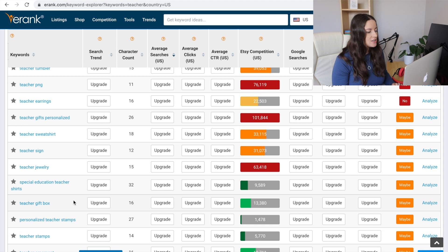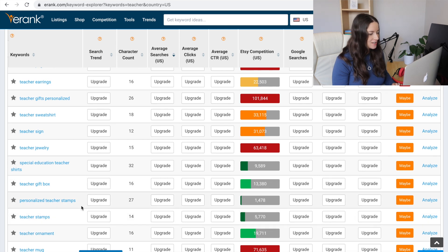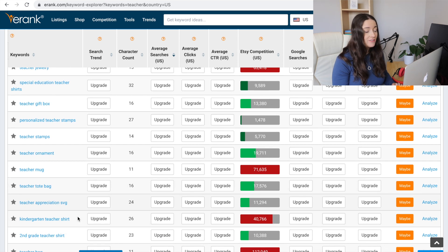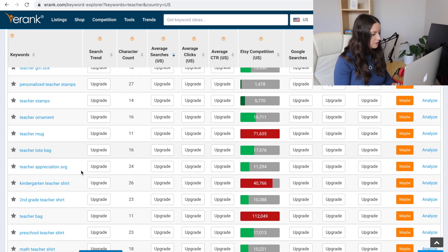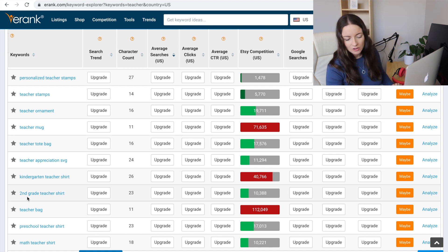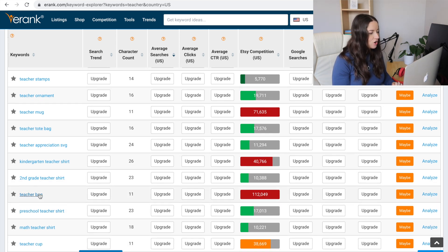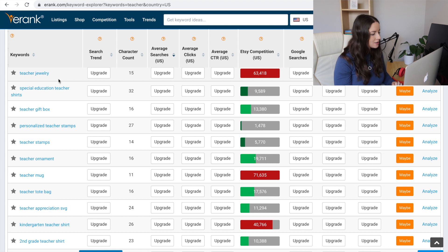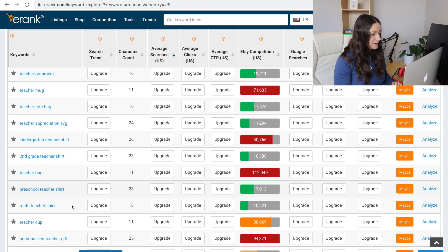Down here you can see the green ones — special education teacher shirts, teacher gift box, personalized teacher stamps, teacher ornament, teacher tote bag, teacher appreciation. I've done a video on tote bags. Second grade teacher shirt — notice it's '2nd grade' not the written word; that's what I changed last time and it really helped. Teacher bag I'd have in the title, but 'teacher tote bag' is more likely to rank, so I'd put that near the front. Preschool teacher shirt, maths teacher shirt.